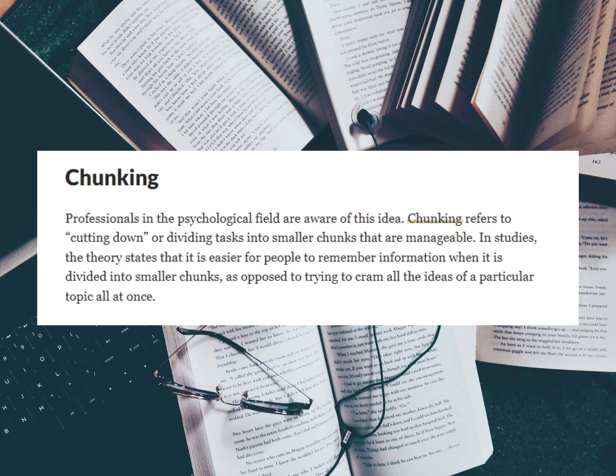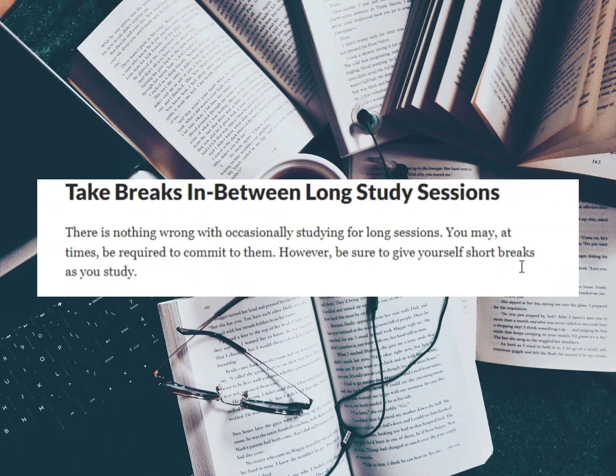If you find yourself in a situation — probably getting ready for an exam — where you need to grasp vast chunks of information within a limited time frame, you can try to group facts based on common characteristics. The next thing we want to look at is taking breaks in between long study sessions.